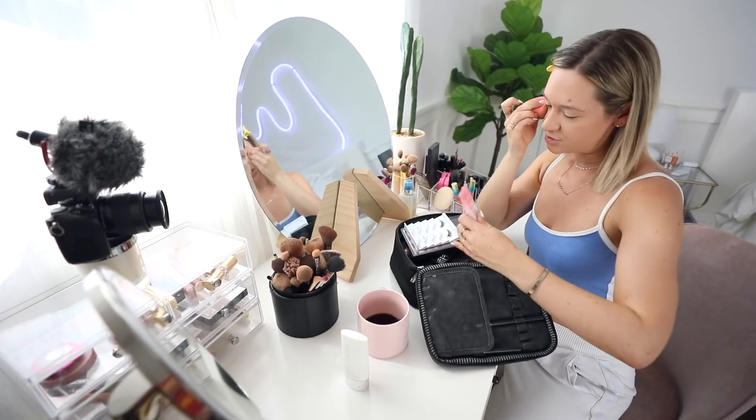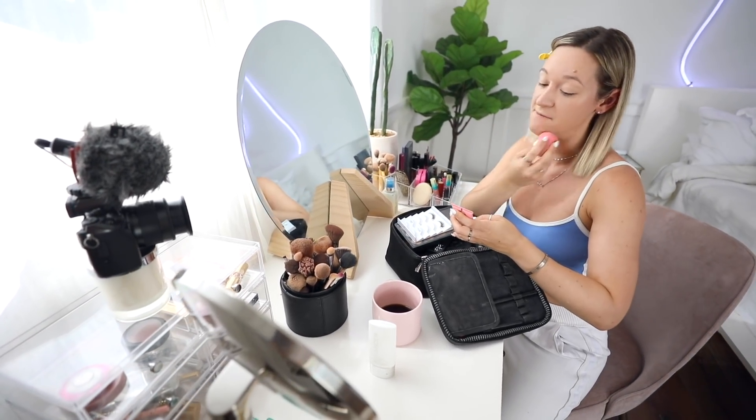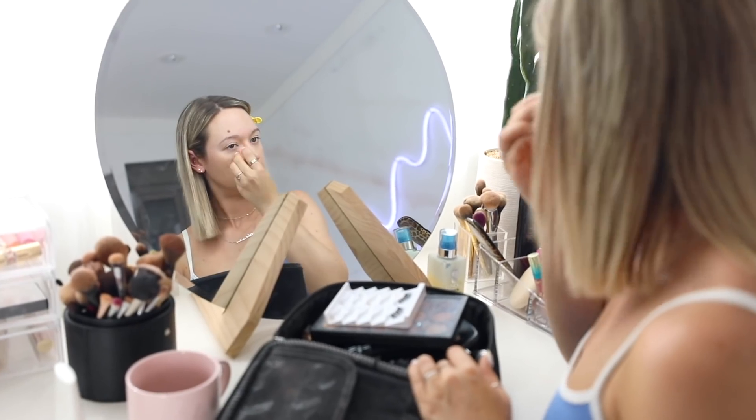Sunscreen is another thing I always put on after my moisturizer, even if I'm not planning on laying out or anything. For foundation today I'm using the Too Faced Peach Perfect Comfort Matte Foundation — I freaking love this thing so much.